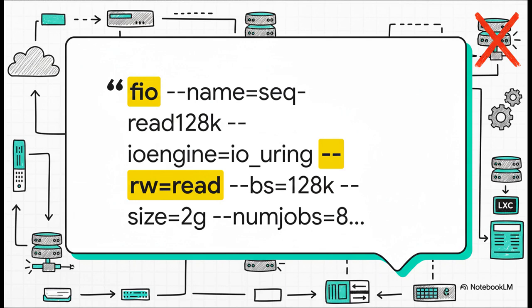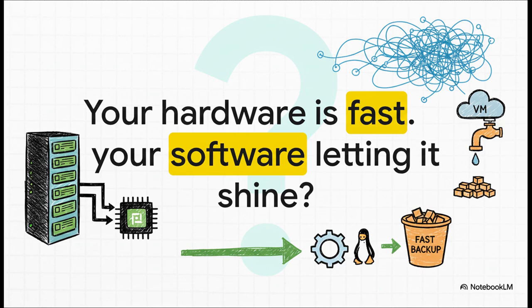And how do you measure? One of the best tools for the job is FIO — the Flexible IO Tester. You can run a command just like the one on screen here. Run it once inside your VM, then run it again directly on the host. The difference in the numbers will be undeniable proof — it cuts right through the guesswork and shows you exactly how much performance you're losing to those virtual layers. And all of this leaves us with one final big-picture question: it's easy to throw faster hardware at a problem, but is the software architecture you've built on top of it actually letting it shine?